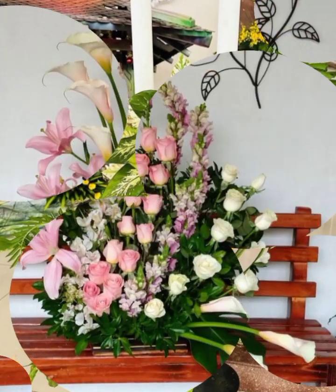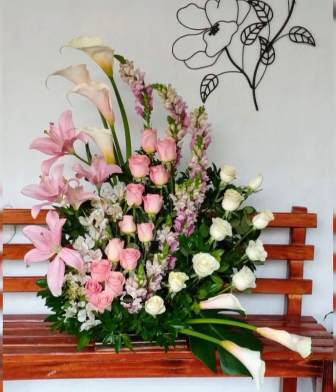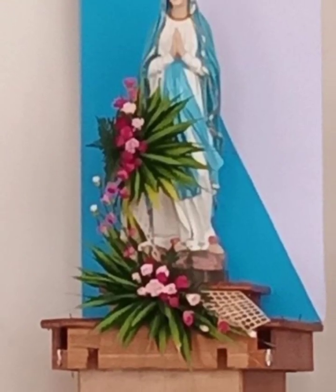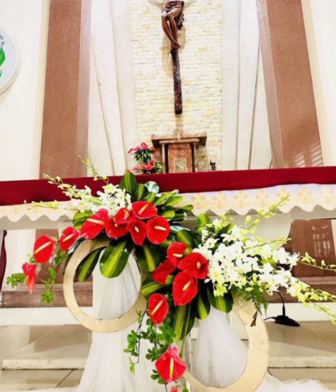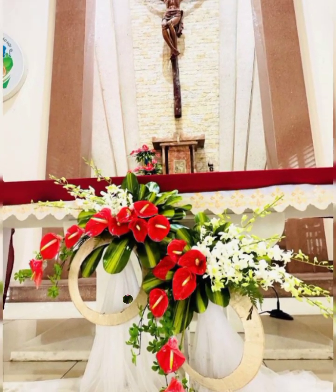Baby's breath is the smallest but very beautiful, very useful, and best used fresh in church fresh flower arrangement and decoration.